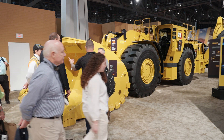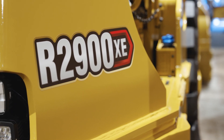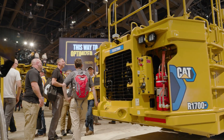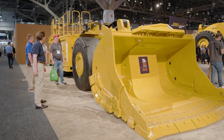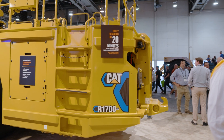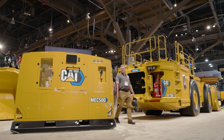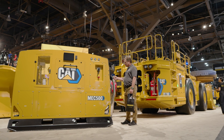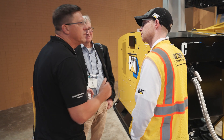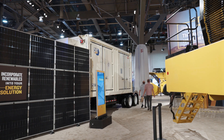We have two underground loaders on the floor this year, each with a different drive system. The 2900XE is our first diesel electric LHD, and the R1700XE is equipped with battery electric propulsion, providing a step forward in our efforts to reduce heat and exhaust emissions in underground operations. The R1700XE features the industry's only onboard battery. It can be charged in less than 20 minutes when paired with two of the mobile MEC500 chargers. Here's the MEC500, located in an area of the show floor we're calling the power station, where we also have an energy storage system and a solar array.